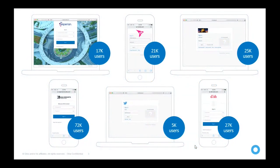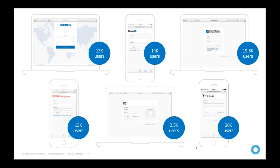On screen you can see the number of licenses or users each company is using for Okta. Companies like 20th Century Fox — a leader in movie creation in Hollywood — as well as Experian, a financial company, and Twitter are all using Okta. These are the number of employees in each company that use Okta for one reason or another.